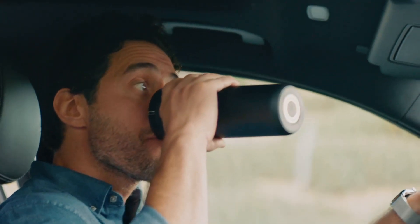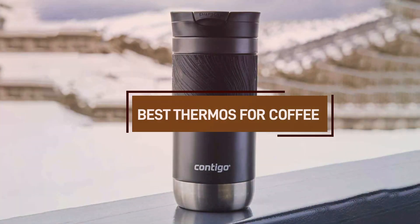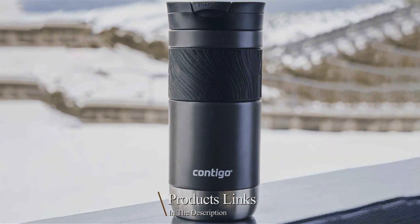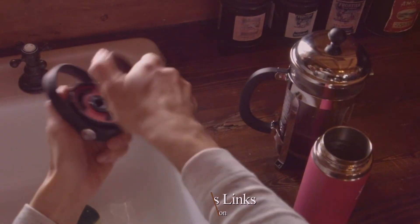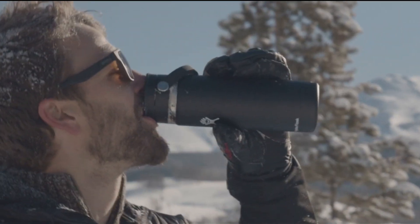Are you tired of sipping lukewarm coffee during your commute or at your desk? Imagine a morning where every sip is as hot as the first. In today's video, we're diving into the world of coffee thermoses to help you find the perfect companion for your daily grind. We've tested and scrutinized a variety of options and have narrowed it down to the 7 best thermoses that promise to keep your brew steaming for hours.